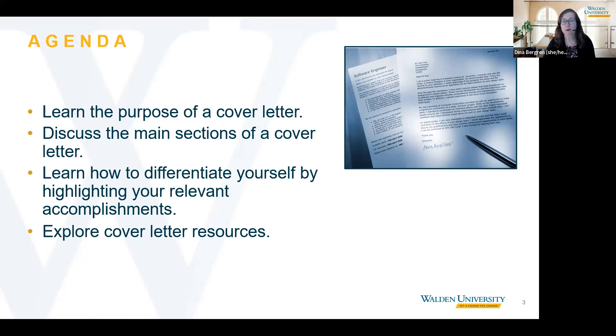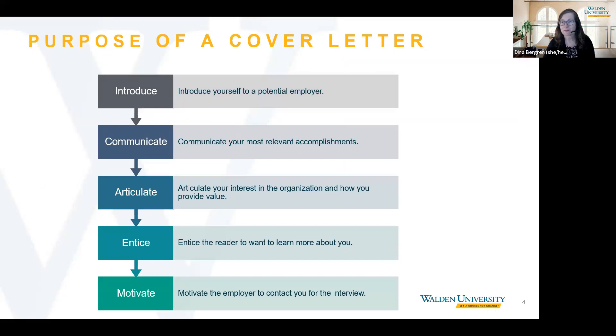Let's look at the purpose of a cover letter. The main reasons for a cover letter are to introduce yourself to an employer and to set yourself apart from other candidates. Your cover letter should communicate your most relevant qualifications and accomplishments related to the specific opportunity that you're targeting, and it is also a chance to showcase your writing skills.